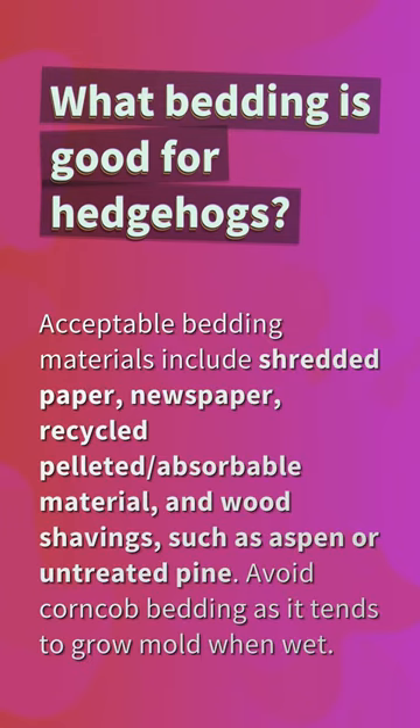What bedding is good for hedgehogs? Acceptable bedding materials include shredded paper, newspaper, recycled pelleted absorbable material, and wood shavings such as aspen or untreated pine. Avoid corncob bedding as it tends to grow mold when wet.